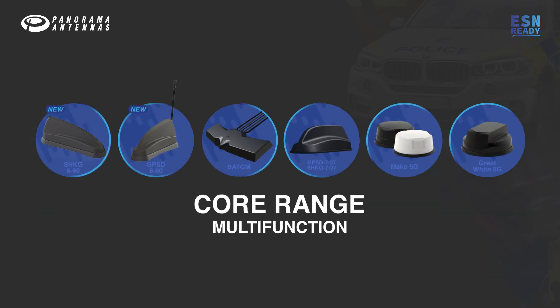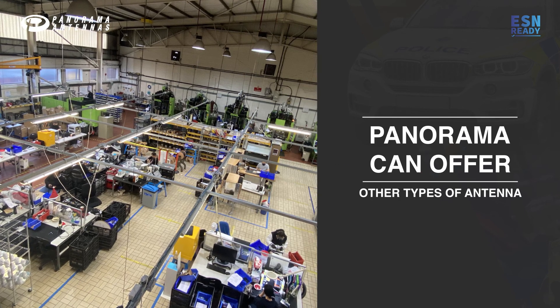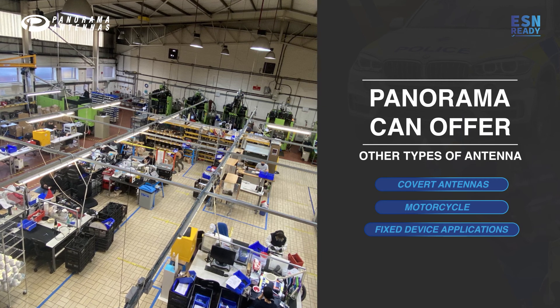In addition to the core range of multi-function antennas, Panorama can offer many other types of antenna solutions for covert, motorcycle, and fixed device applications.